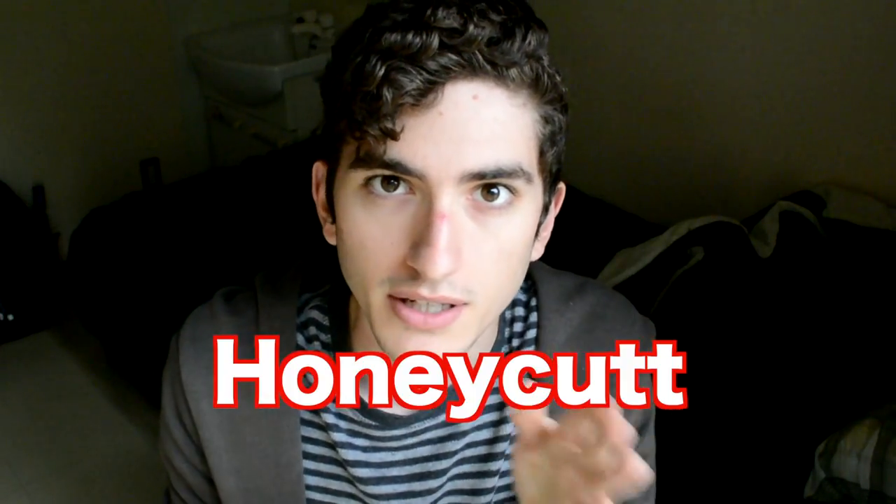So for mine, for my hanko, my last name is Honeycut. That's made up of honey and cut. Fun fact!